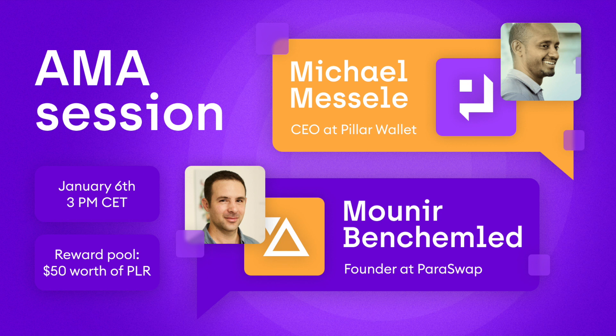Other wallets can also use this SDK in order to build similar features, especially payments.